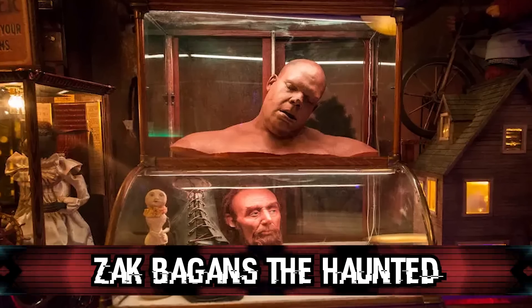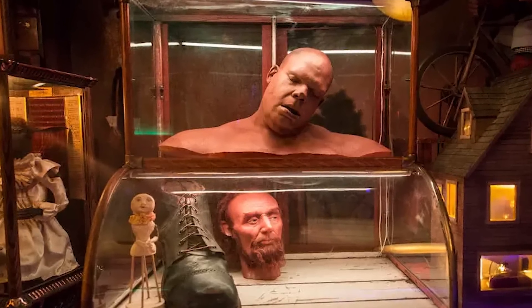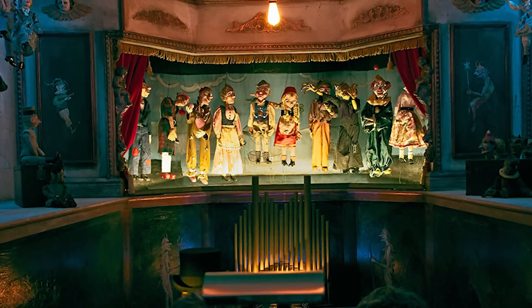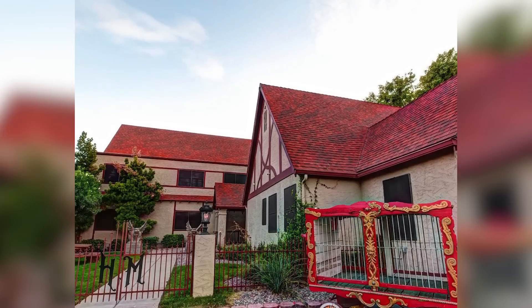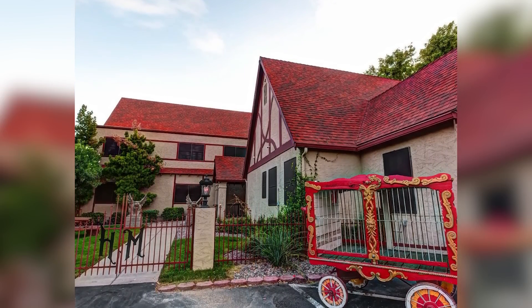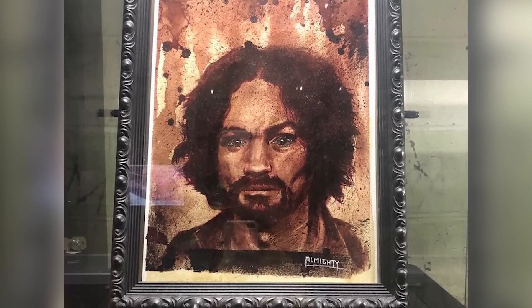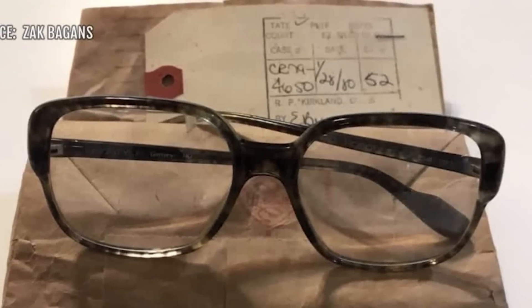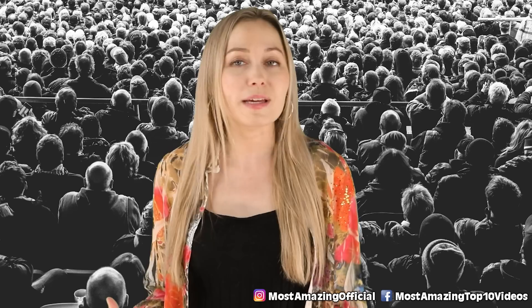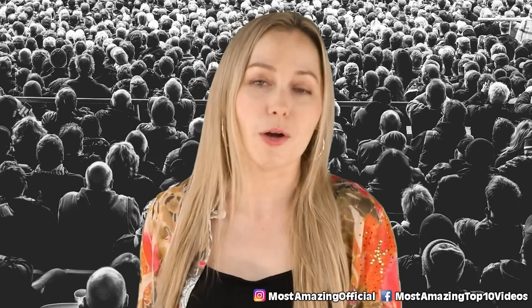Coming up at our number 10 spot, we have Zach Bagans' The Haunted Museum. It's called a haunted museum for a reason. Located in Las Vegas, there's some pretty scary stuff in there. It is known for having possessed objects and is proud to do so. From a painting with the real ashes of Charles Manson painted into the eyes of a portrait of him, to Ted Bundy's glasses, this is a museum with some of the most low-vibe items from some of the worst criminals — so obviously it would be haunted. They advertise it in the name, so they own it.